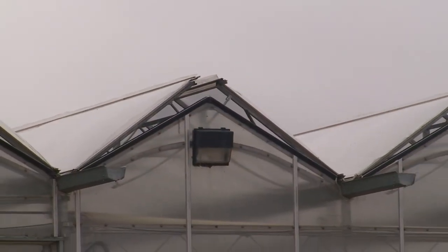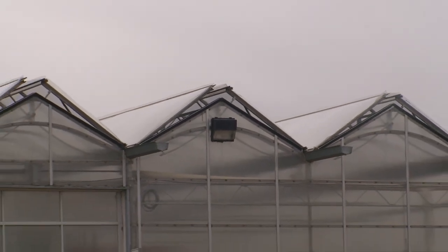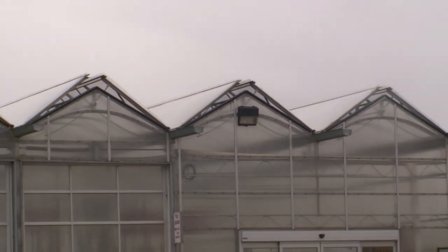I understand we are standing in front of a greenhouse today. What would you like to tell our viewers about the greenhouse, why we are here and what do we see in our background?